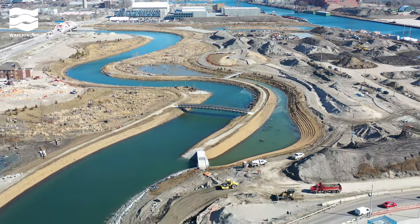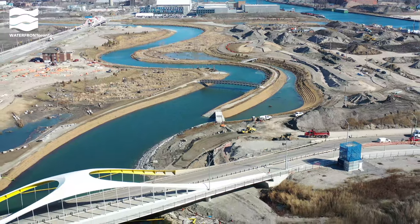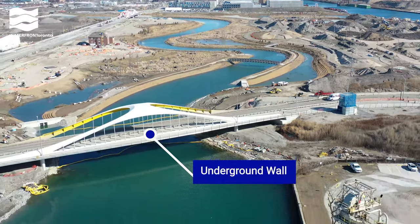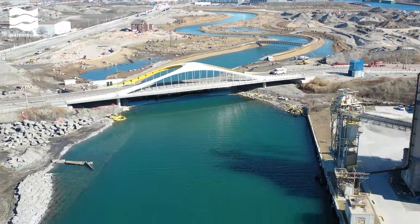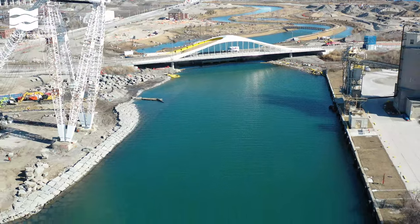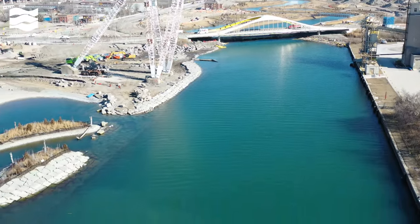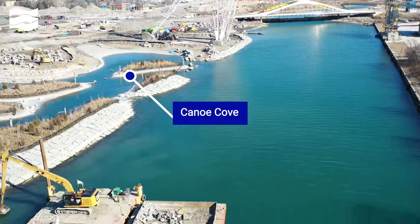You're looking east over the newly flooded river we built in the Portlands. While the river has been pumped full of water to match the lake level, it is still separated from the lake by an underwater wall at each end. The river will pour out into Lake Ontario here, at what was originally Poulsen Slip. On the left, you can see where we have removed the hardened dock wall to create a more natural water's edge.